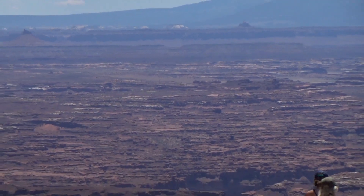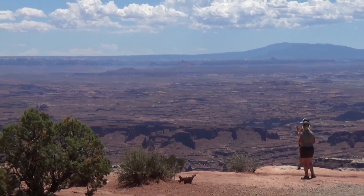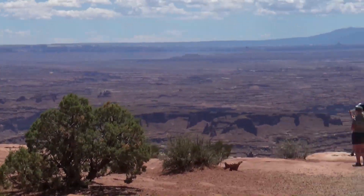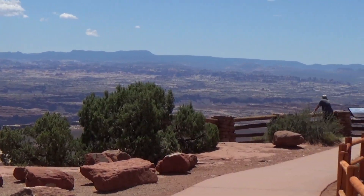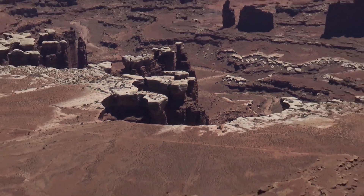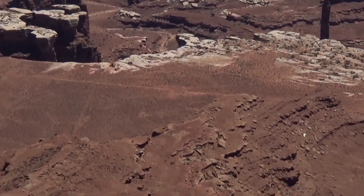Wow. And here's some people on the edge to give you a little scale. That is huge. So we are at Grand View Point, and we're going to take the Rim Walk. That's the White Rim — it's 1,400 feet down to that first edge.